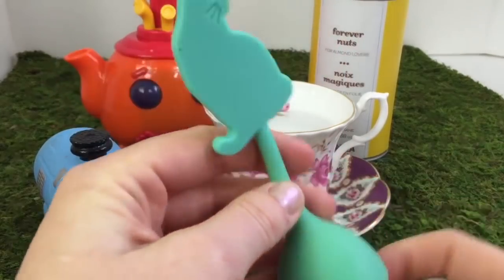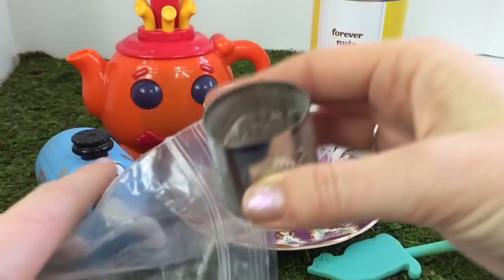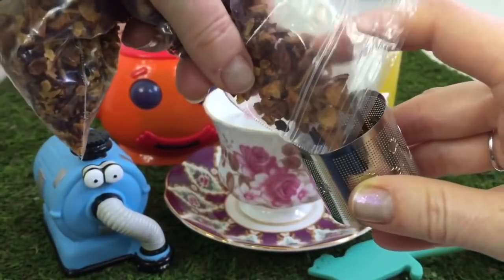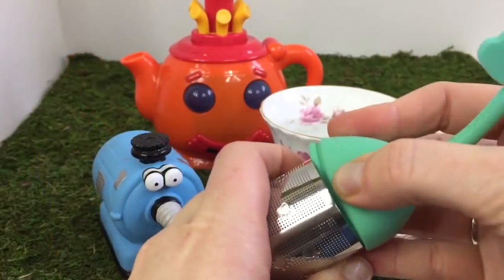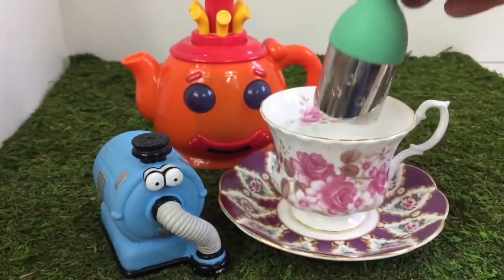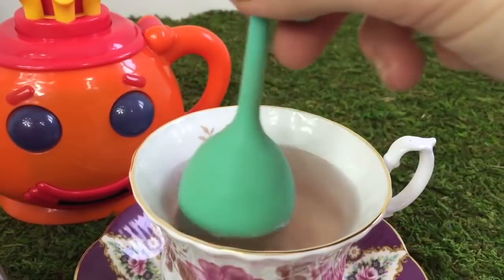Let's use our little kitty strainer to put our tea in. We add just enough for steeping. We'll let the tea steep for about five minutes. It's starting to change colour.